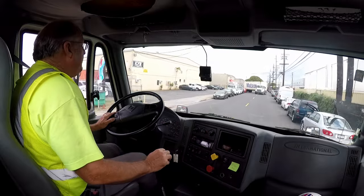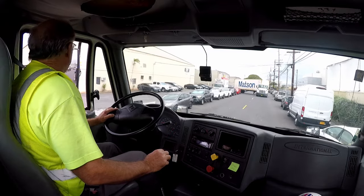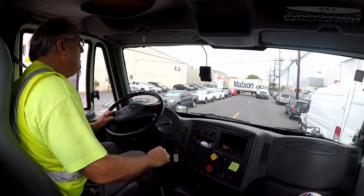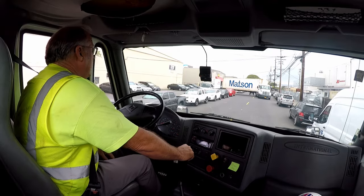I've been sent over here to the plastic distributor to pick up an empty container. I think it's right behind where this container is backing in right now.